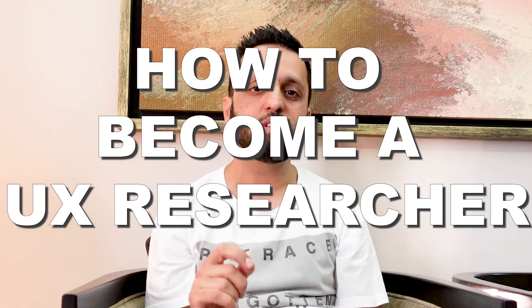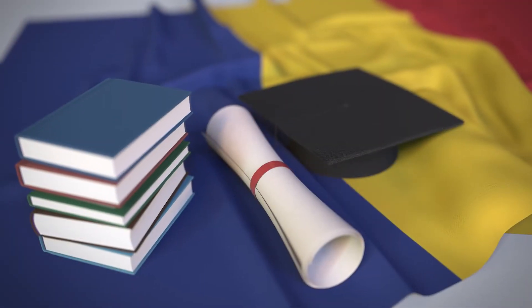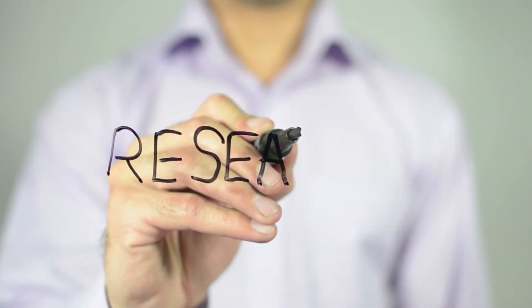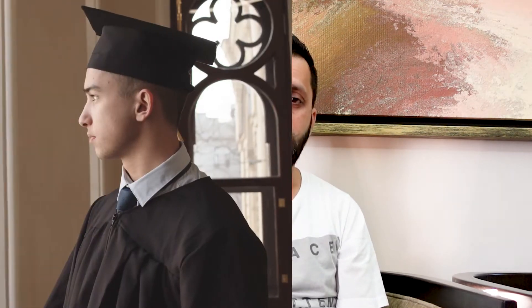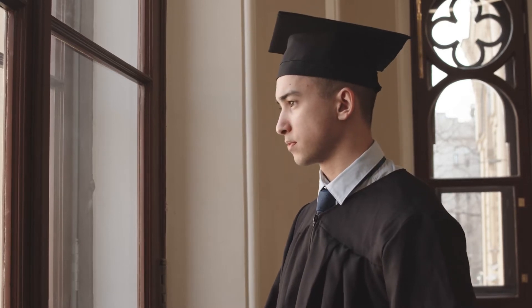The first thing I want to clarify is the most common question: do you need a degree, a master's or a bachelor's, to become a user experience researcher? You do not need a degree to become a user experience researcher or even a UX designer. It may help with some employers, but in my experience 99% of employers don't really care if you've got a degree or not.